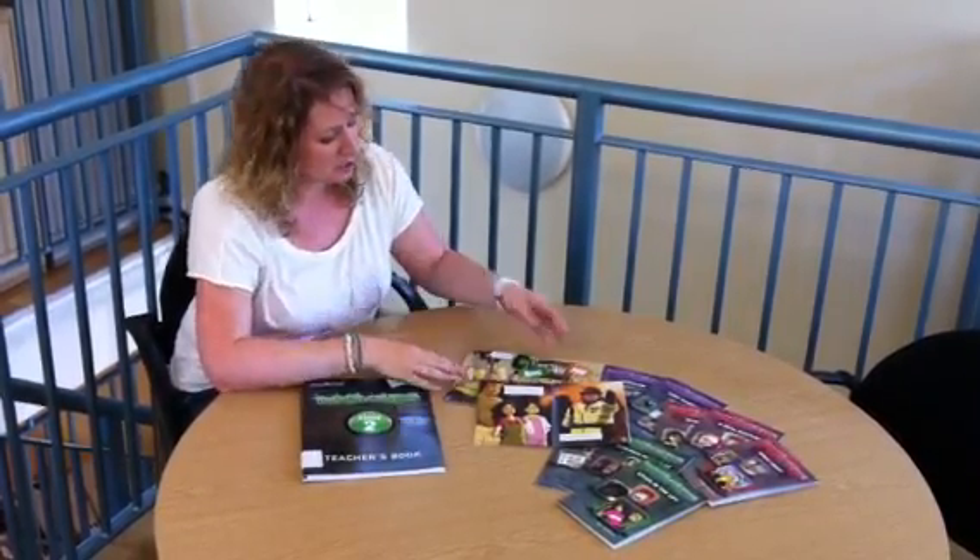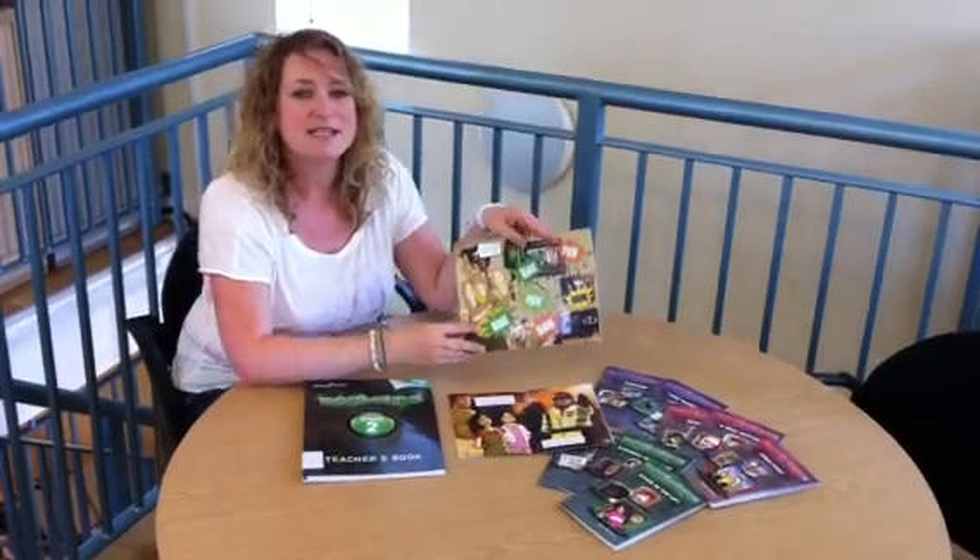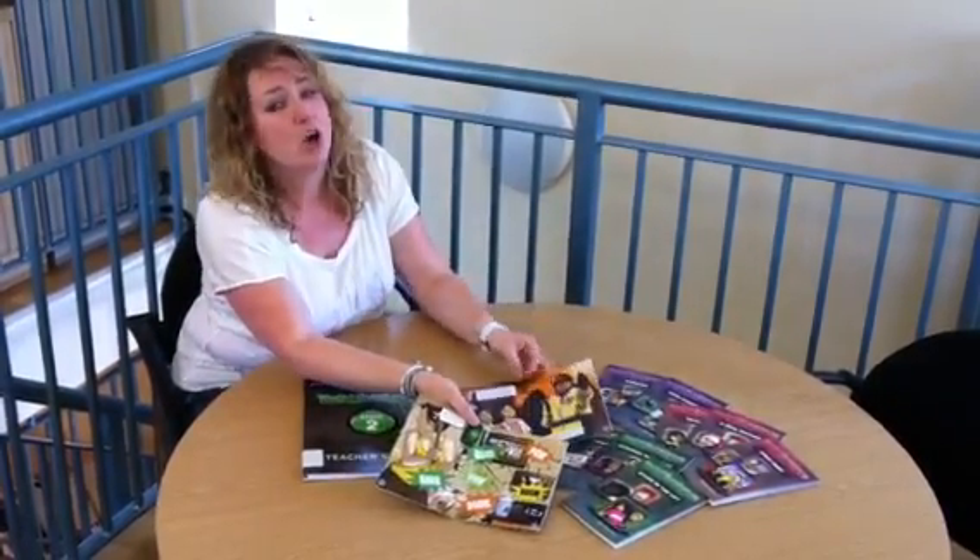Starting with tightly controlled phonic focuses based on letters and sounds, the vocabulary covered builds cumulatively throughout the three stages we have published so far. Each of the initial 45 reading books has a mixture of narrative and speech bubble text. As the stages progress, the speech bubble technique is reduced until students are reading whole paragraphs of text containing a mixture of high-frequency, tricky and interest words.